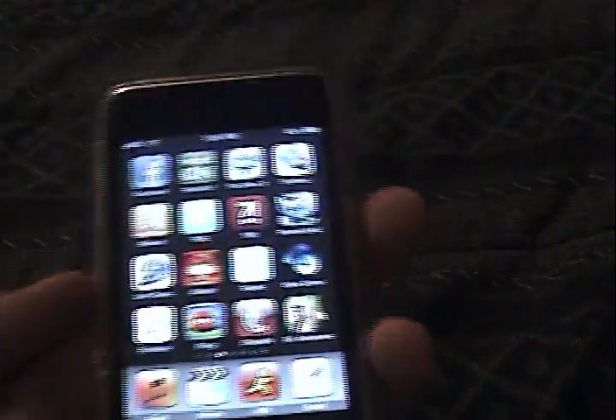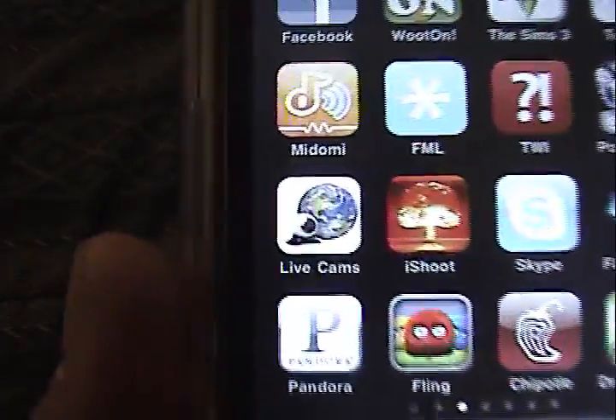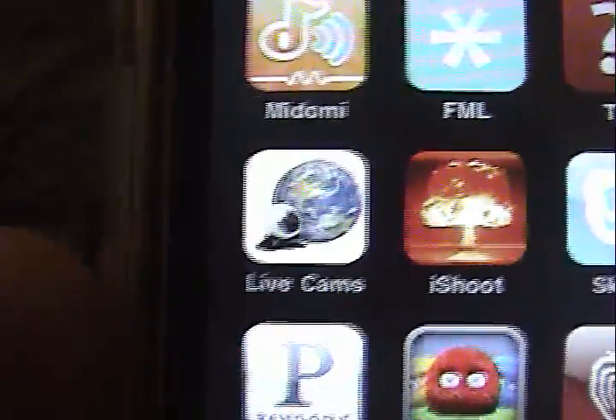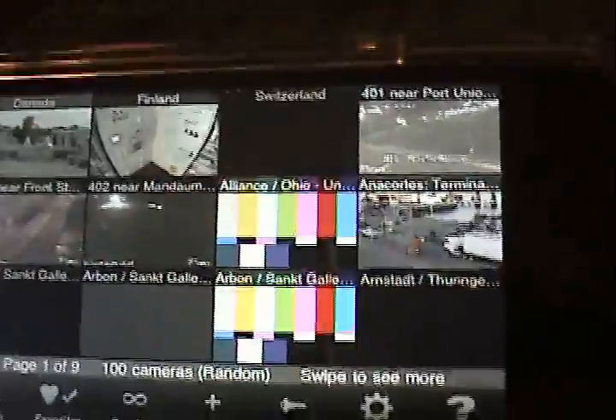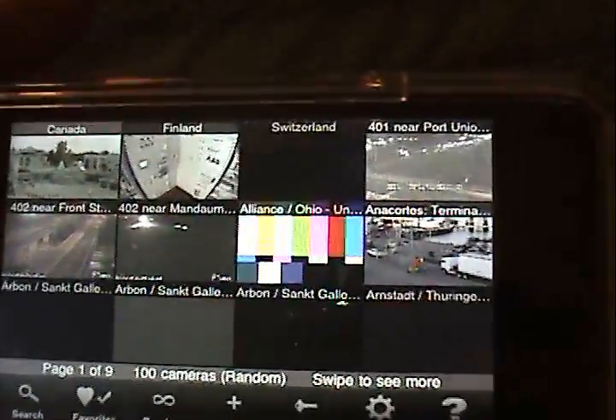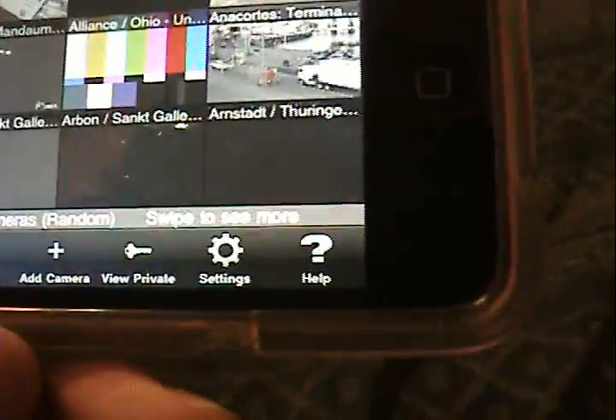Good evening, YouTube. This is going to be a review on the application Live Cams. It's right there. Right now, it's a dollar from the App Store, and it really is amazing. What it does is accesses security cameras and webcams all around the world, and you can select one and view them in real time.